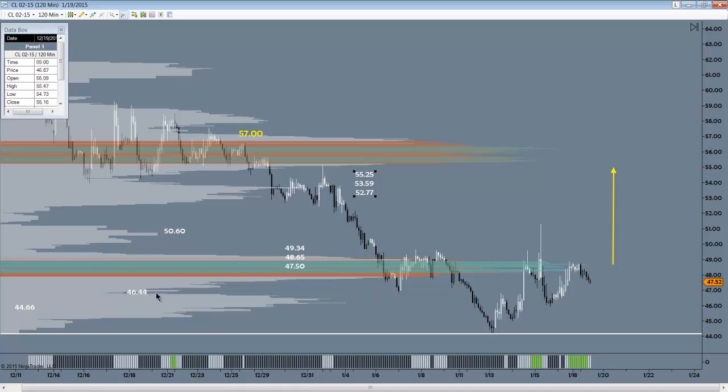With price under this threshold, it gives the bears license to drive price down to about 46.44 for starters — almost another dollar lower. Then they start to attempt to find support there. Below the floor here at 44.66, we barely have any trading commitment at all, and it will very likely open the door to lower targets altogether.